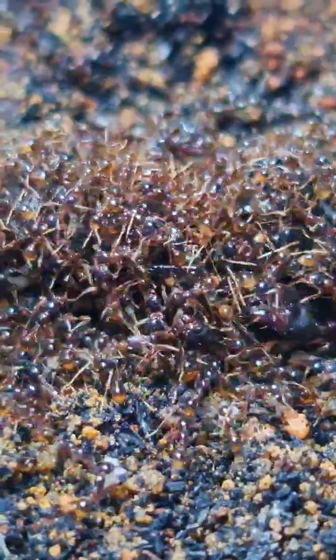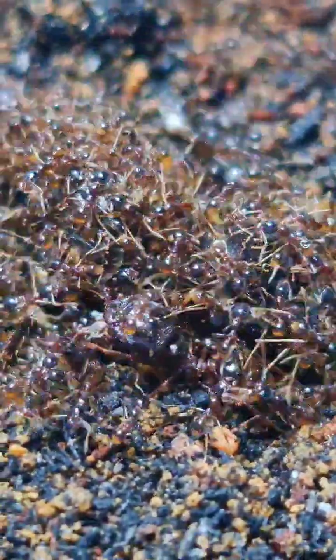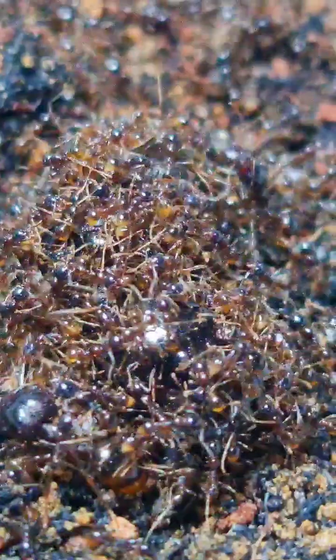Cleaning Marauder ant nests is no easy feat, as there are still thousands of biting and stinging ants in the nest. On the other hand, I was so happy to have seen her again since I last saw her ages ago. I have to be quick with her nest cleaning and put her back immediately.